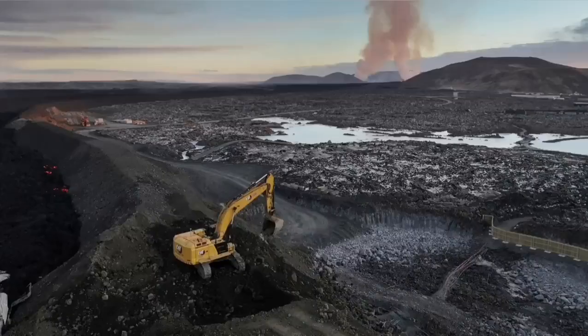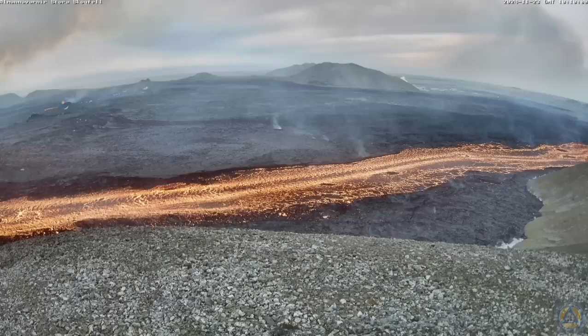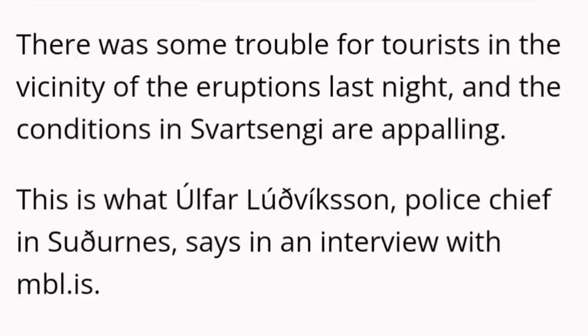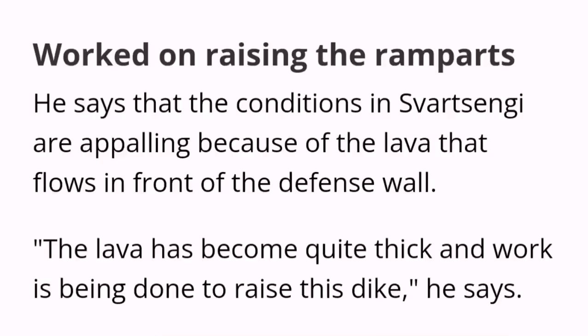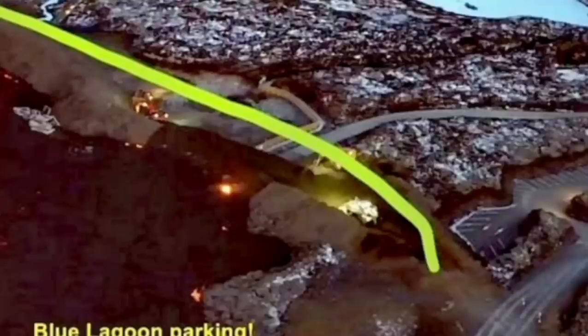Part of the defensive wall was breached by the lava, and the Icelandic authorities are working day and night to stop this. It seems they have been able to raise the level of the defensive wall, although the conditions are appalling. The situation is developing every minute and hour, so all maps and illustrations need to be updated as the eruption continues. This is one point where the lava breached and flowed inside the defensive wall.